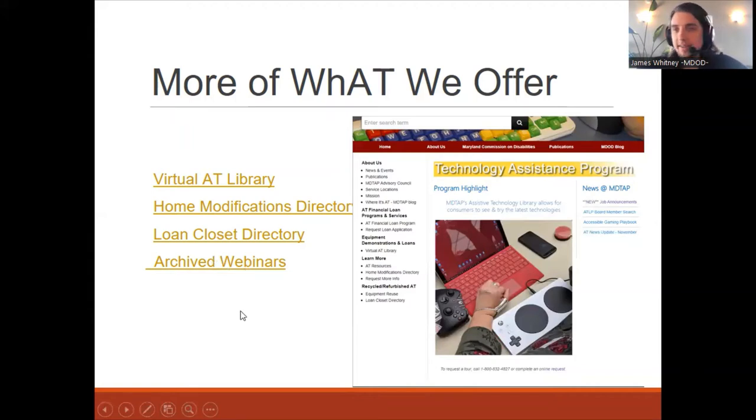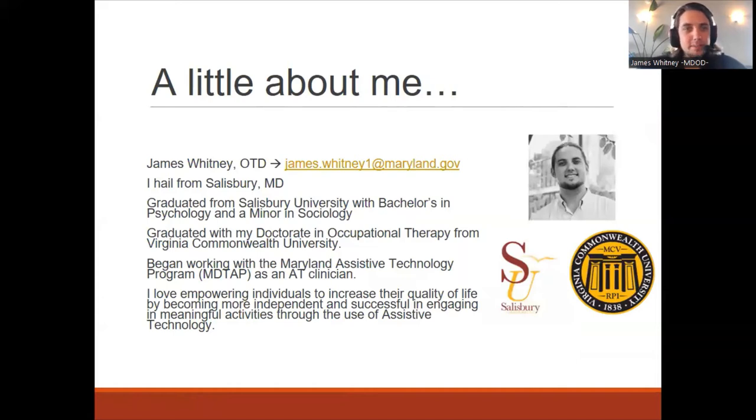We also have a list of our archived webinars of different trainings recorded and stored for viewing purposes. A little bit about me: I am James Whitney. I have a background in occupational therapy. I graduated from Virginia Commonwealth University, and upon graduating from VCU, I began working with MDTAP as an assistive technology clinician. I really enjoy being able to combine OT with assistive technology to help increase an individual's access to their surrounding world and environment, helping them interact with their environment and increase success with their daily occupations.